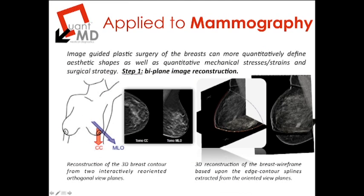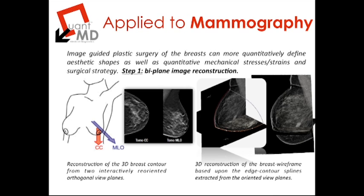Let us delve into a specific example of quantitative medical image analytics applied to mammography. Applied to the mammography space, image-guided plastic surgery of the breast could potentially more quantitatively define aesthetic shapes which are both mechanically feasible in terms of stresses and strains on the skin, and also help define accurate surgical strategy to minimize operative time and maximize the likelihood of successful outcomes by means of virtual surgery.